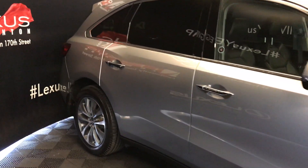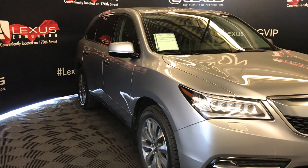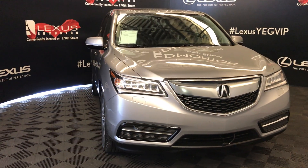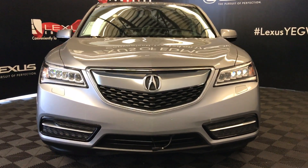Turn signal lights in the side mirrors with puddle lights underneath them — you can fold them in. Daytime running lights with headlamp washers, engine block heater, and so much more. Come on down to Lexus and check out all of our pre-owned inventory.